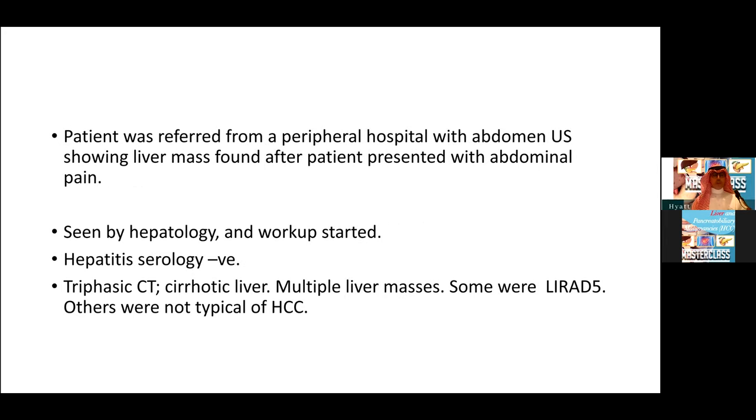He was initially referred from a peripheral hospital with an abdominal ultrasound showing a liver mass after he presented with some abdominal pain. The hepatologists started the workup. They ordered hepatitis serology which came back negative. They also ordered a triphasic CT which showed a cirrhotic liver with multiple liver masses. Some of them were LI-RADS 5, and others were not typical of hepatocellular carcinoma.